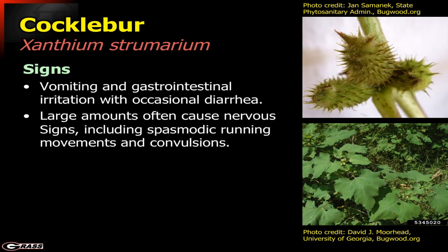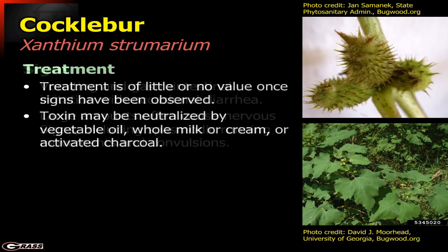Signs include vomiting, gastrointestinal irritation, sometimes with diarrhea. Generally the animals will have a lot of convulsions and spasmodic movement — they'll be very nervous with a lot of convulsions. As a treatment, there's really nothing that can be done once signs have been observed, but it can be neutralized to some degree by using an oil or fat of some sort, along with activated charcoal, which can absorb the toxin and take in some of that material.